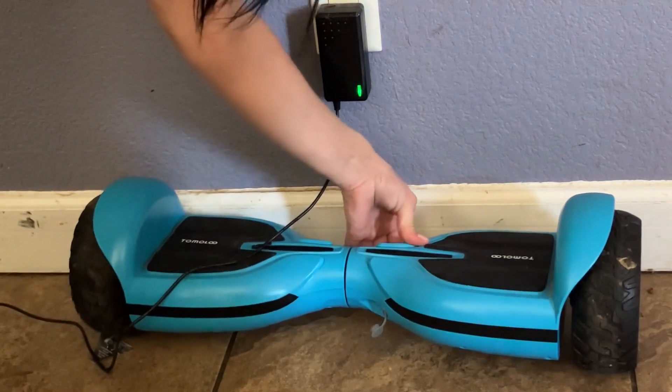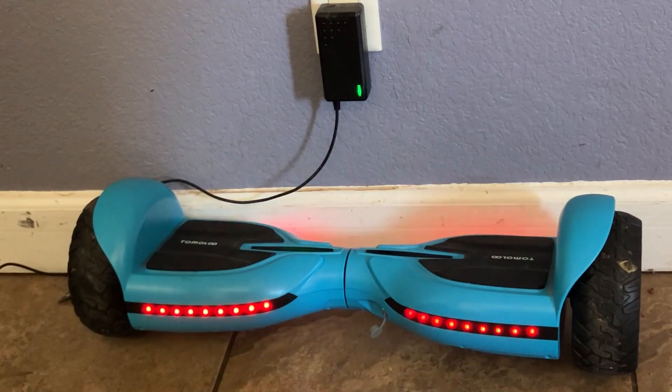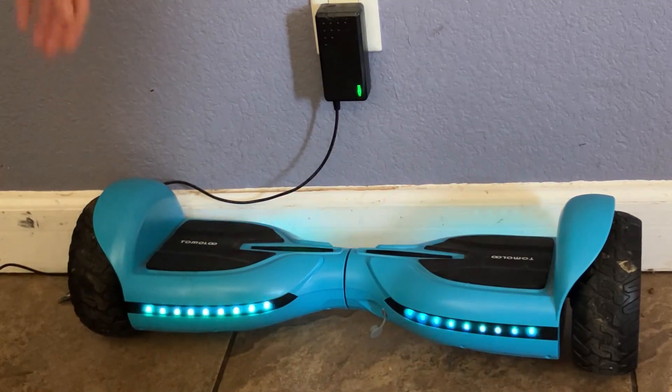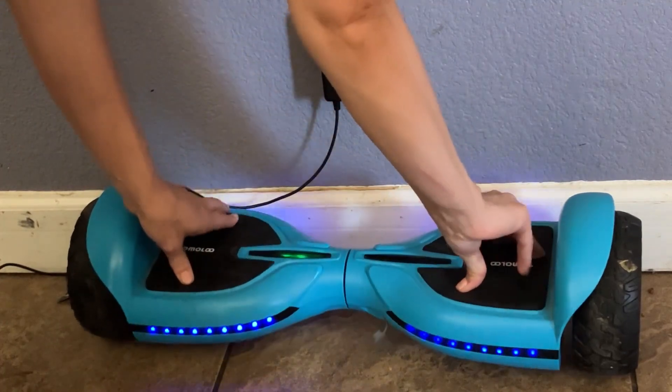You just simply press this button to turn it on and you can see how it is lighting up. It can also pair to a Bluetooth device so it can play music like from your phone. It's also really cool at night when the kids are riding it and you can see the colors.